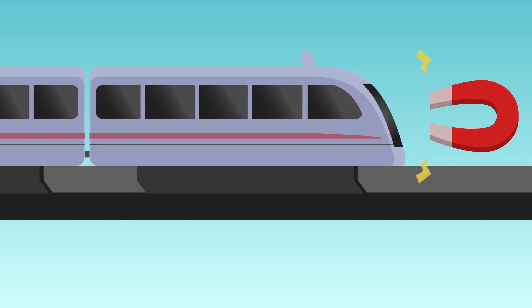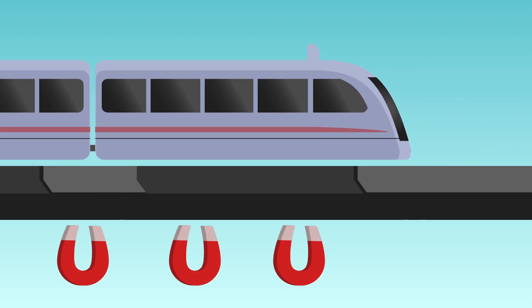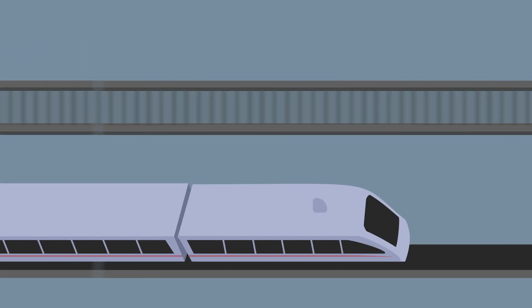These trains are magnetic and use magnets to push and pull the train instead of using wheels on a track. Magnets are also used to levitate the train, or make it float above the track. They can go up to 310 miles per hour — that's five times faster than a normal train. I hope that helps!